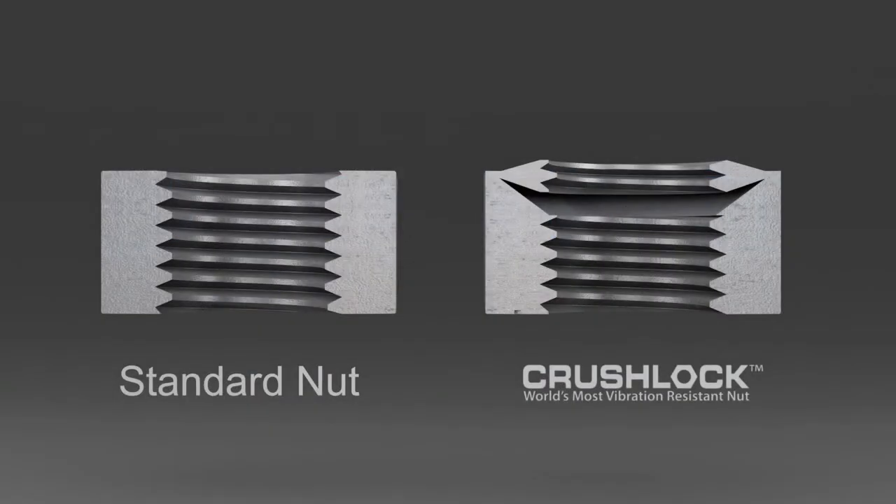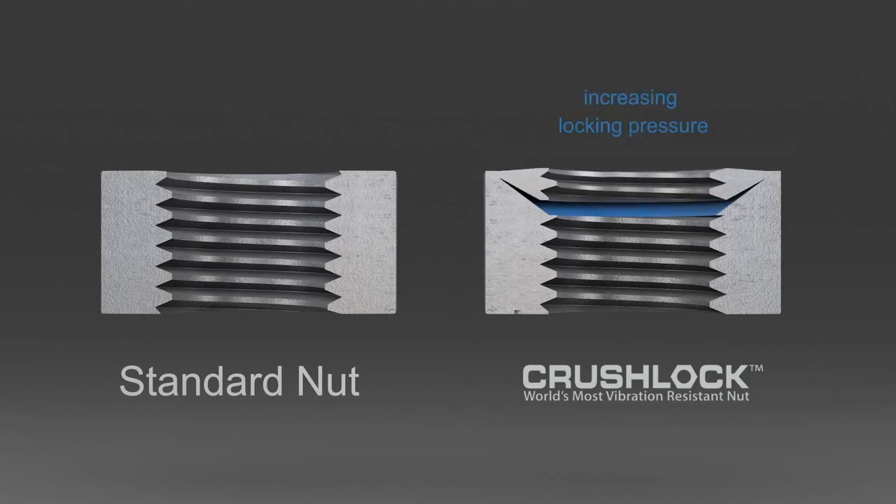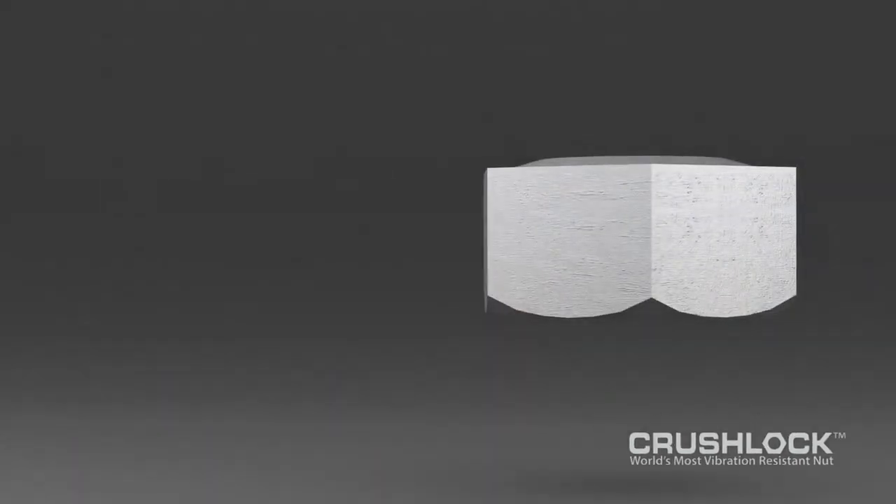The CrushLock permanent nut is based on and has all the advantages of a standard nut without the inherent vibration loosening problem. It is manufactured in industry standard sizes, thread pitch, materials, and grades. The CrushLock permanent nut is free spinning, resembles a conventional nut, and installs easily with standard tools on standard bolts and studs.